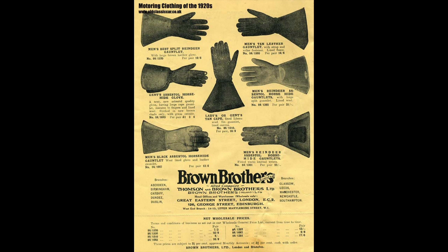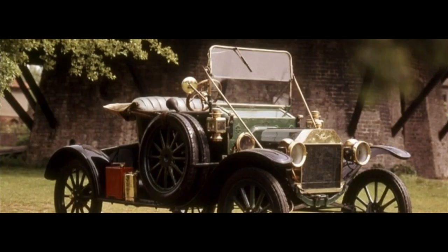Gloves were worn to protect the hands while driving, providing grip on the steering wheel and protecting against the elements. As the need for protection against wind, dust, and debris became evident, windshields were introduced to improve safety and comfort.